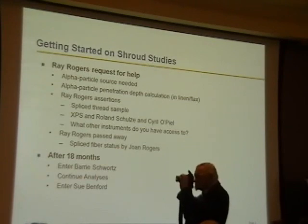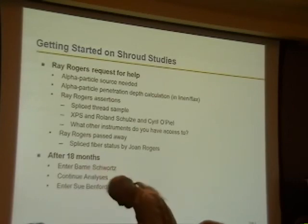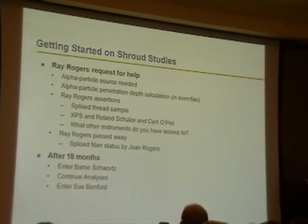Getting started on this was when Ray Rogers requested some help, because he wanted an alpha particle source. I got an alpha particle source for him — he was doing some studies on the penetration of alpha particles into flax. To satisfy that need, I said, 'Look, we can go get a Coleman Lantern filament. That has a lot of alpha particles because it's got thoria.' So I went and found one. He said, 'Now I need to know how many alpha particles are in this particular filament.' I said, 'I'll just go take it to the lab and we'll have it counted.'